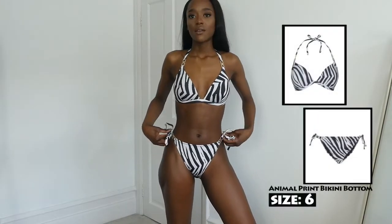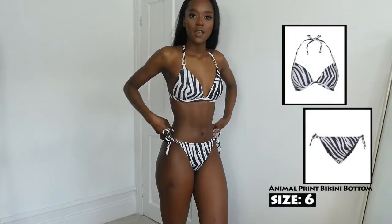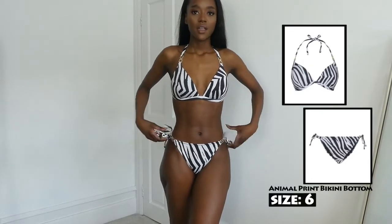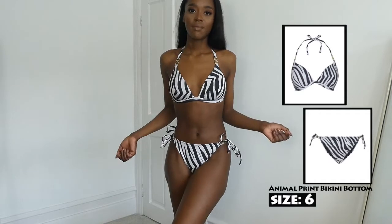This has got to be my favourite one. I really love the zebra print. It's a halter and it's also a tie bikini. I really like this bikini because it's something I normally would pick out. I like a bottom that ties on the side just because it allows me to adjust to my size. I can never find swimsuits that fit me properly so I always like it when you can tie because then you can make it fit.